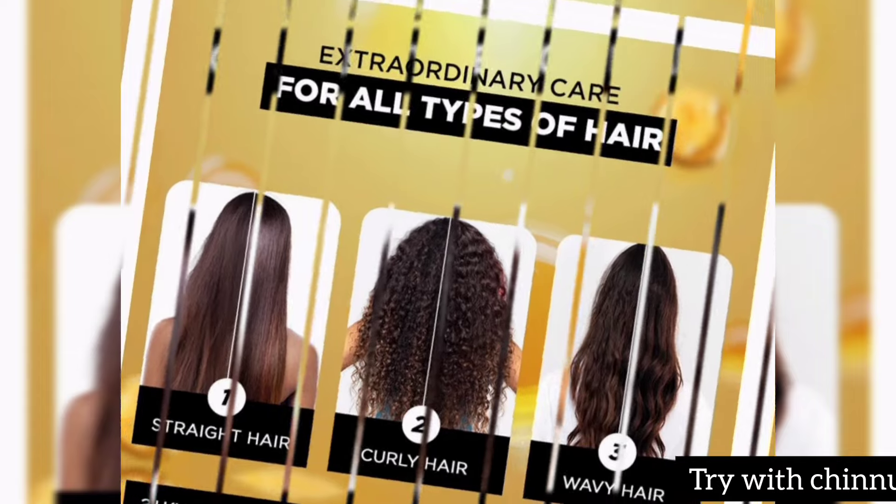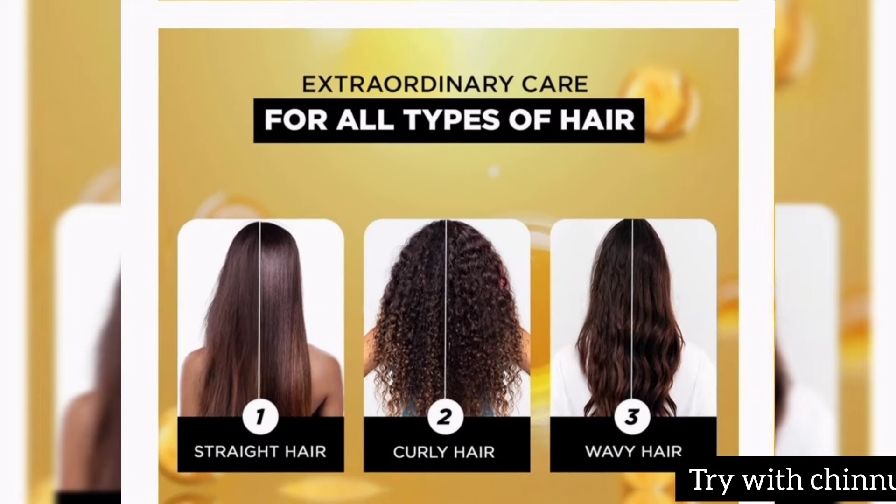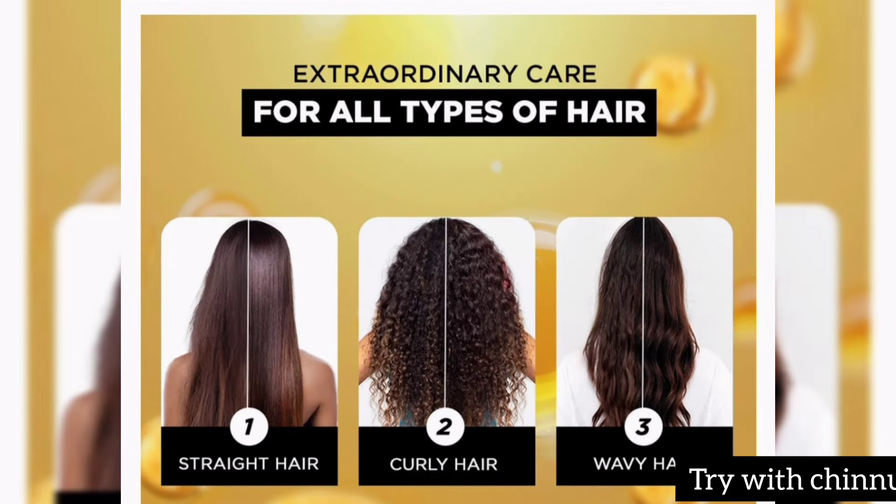The price is 300 Rs for 30 ml, but in this order you can get it for only 200 Rs. Whether you have straight hair, curly or wavy hair, you can keep it healthy with this serum.